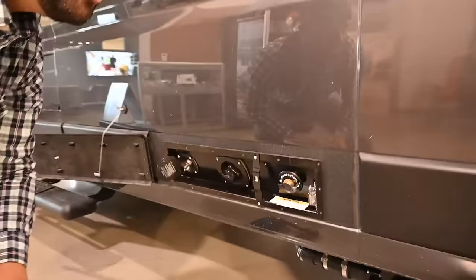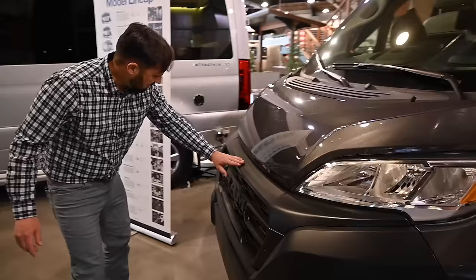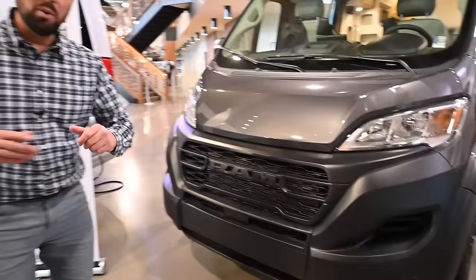Check out the front — look at this blacked-out grill. What a mean look! That thing looks really, really cool. Well, I hope you enjoyed the quick tour today. I'm Patrick Botticelli, Colonial Airstream, Millstone Township, New Jersey. Our telephone number is 800-265-9019. Visit us on our website at ColonialAirstream.com. See you next time.